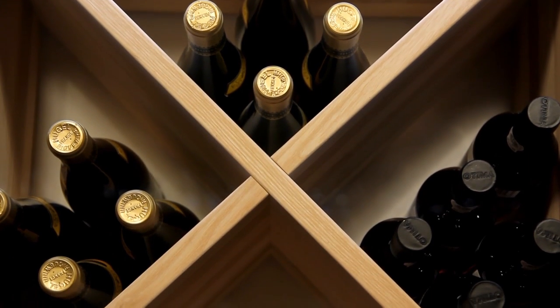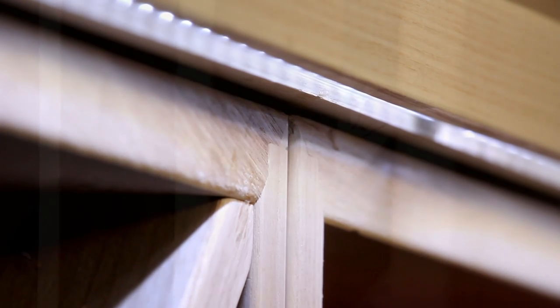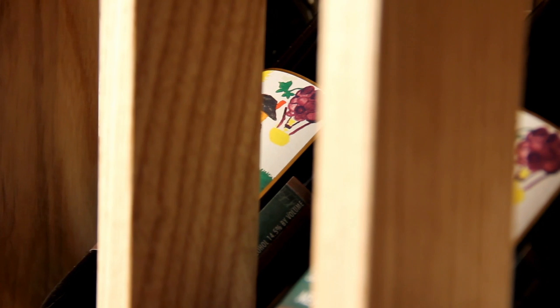How you want to store your wines, how many bottles, which size of bottles, which types of wood — we create exactly like you want it.